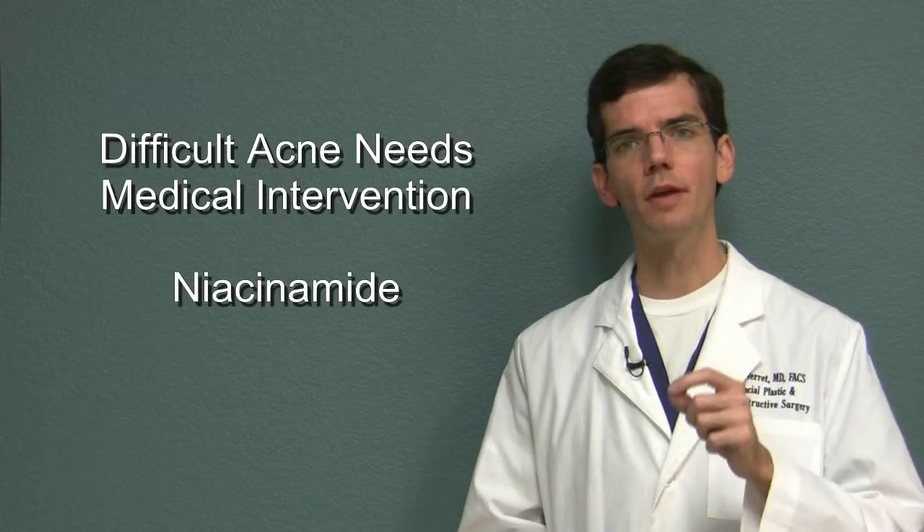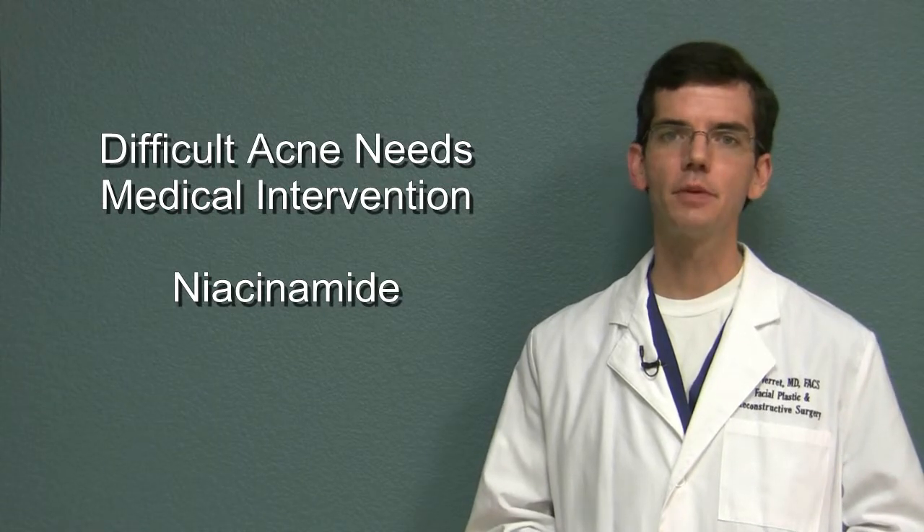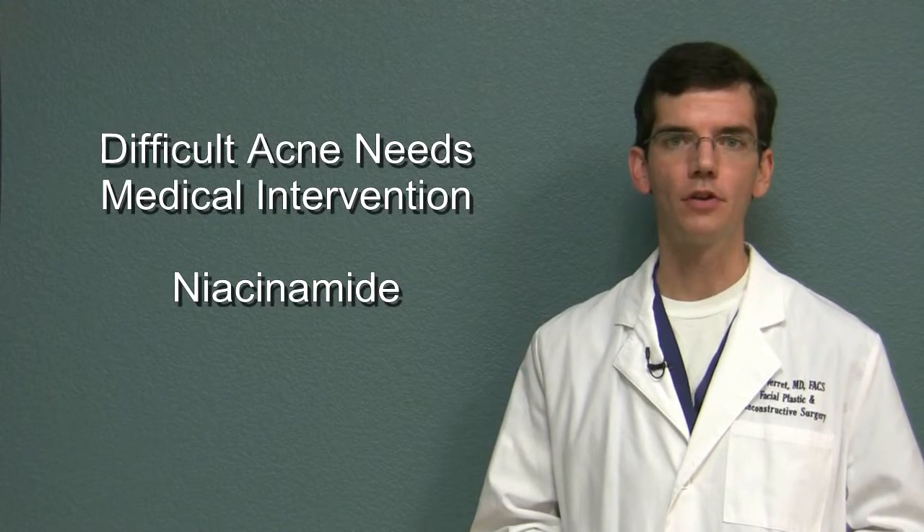Another product which can be very beneficial is topical niacinamide. Niacinamide has been shown in some studies to be as effective as antibiotics in helping to control acne.